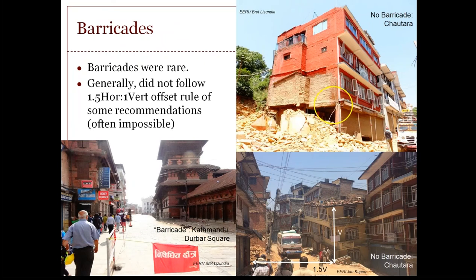Barricades were not widely observed. The only one I saw was in Kathmandu's downtown Durbar Square, where the main World Heritage sites are. You can see the yellow rope directing pedestrian traffic as far to the left as possible. In some countries, guidelines have been developed — the U.S. has an informal guideline where the barricade distance should be at least one and a half times the potential falling height of the threatening building. That's challenging anywhere in the world and would be impossible in most of Nepal because of street sizes. People were driving and walking right in front of buildings that could fall in future aftershocks because they had little choice — it's often the only way to get from point A to point B.